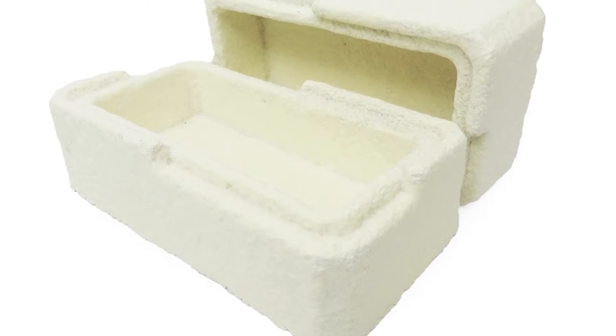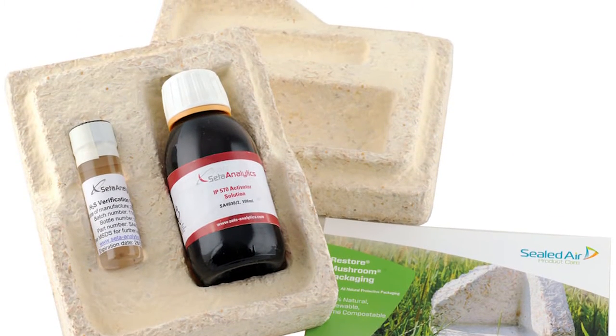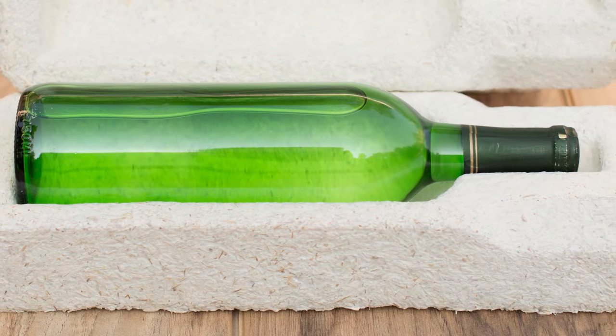Yes, it's 100% biodegradable fungus-based packaging, which you essentially just grow in moulds over a couple of days — mouldy moulds, any shape you like. The US firm Ecovative have been producing the product, letting the mycelium grow around clean agricultural waste such as corn stalks or husks. And once you're finished with it, it just rots down in a couple of weeks, which is a darn sight better than the thousands of years it takes for polystyrene.